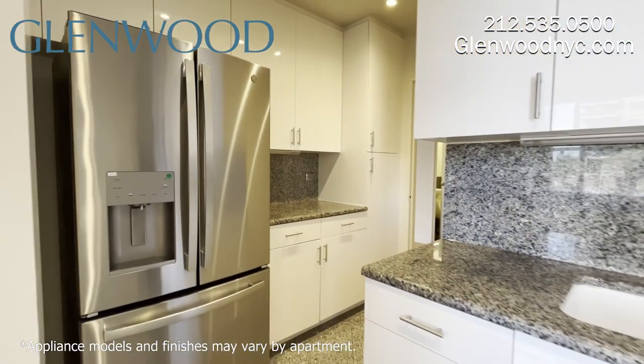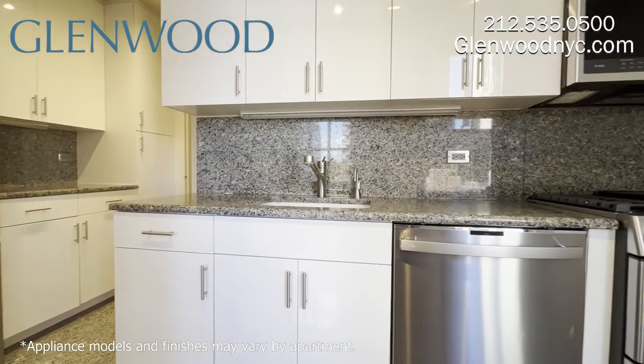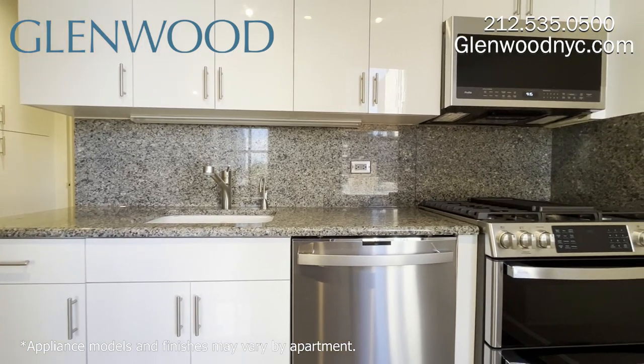The dual-entrance kitchen features upper and lower cabinetry, granite countertops and floors, and stainless steel appliances.